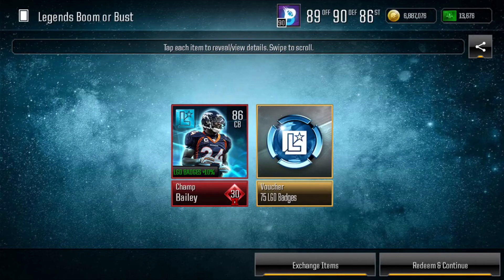On the Saturday morning that we got the Randy Moss Legends Master, I started ripping some Boom or Bust packs to get some badges up so I could complete one more player to have enough trophies to complete him, and we pulled an 86 Champ Bailey. We also pulled some other lower elites and golds, but this 86 Bailey was definitely a really nice pull.